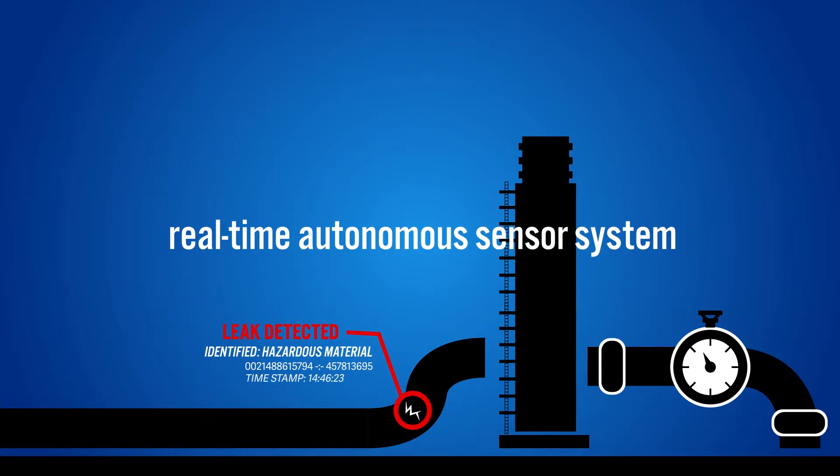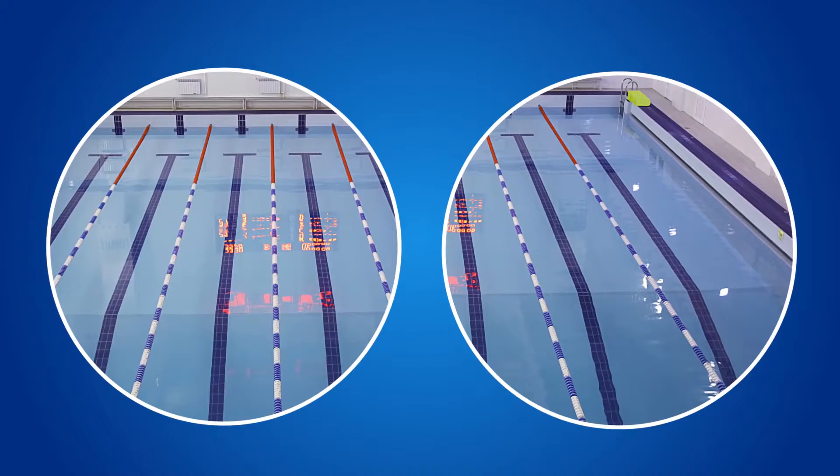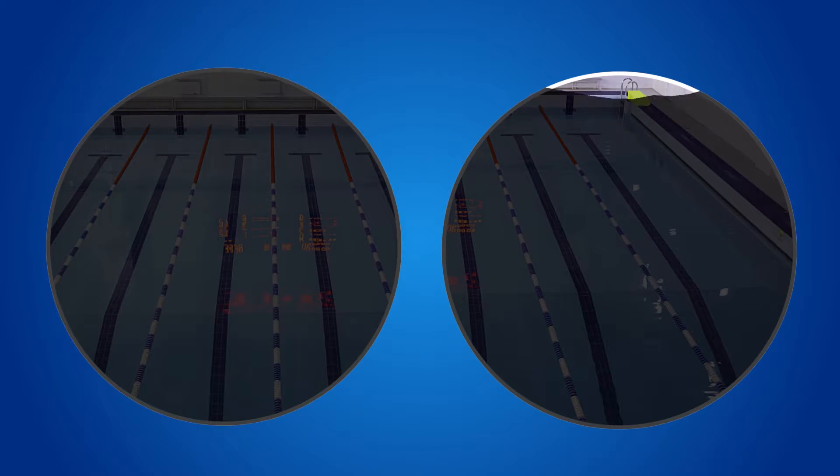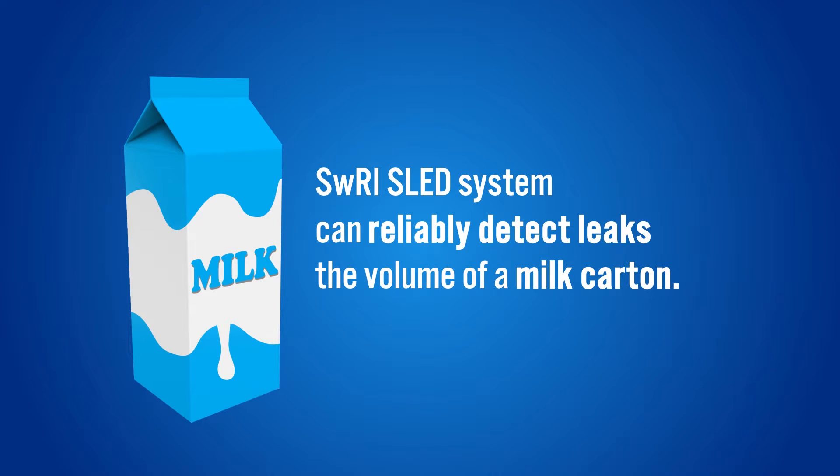The system can identify hazardous material releases in near real-time to protect public health and safety. While leaks large enough to fill two Olympic-sized swimming pools have gone undetected by current technologies, the SWRI system can reliably detect leaks the volume of a milk carton without false alarms.